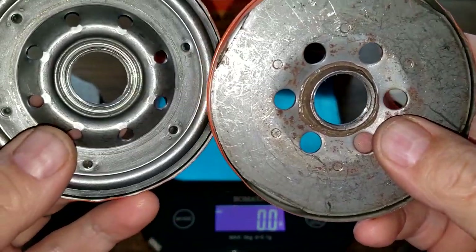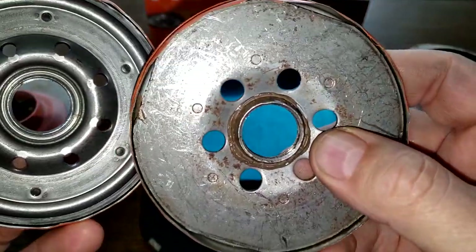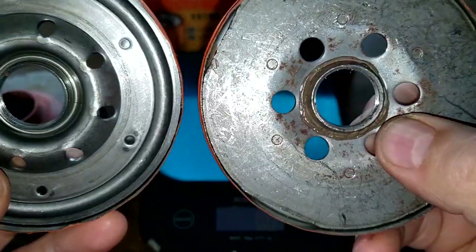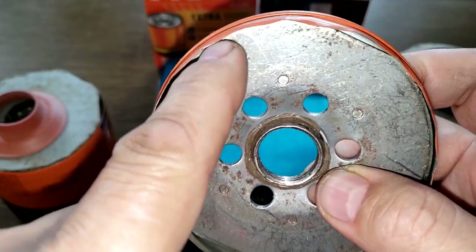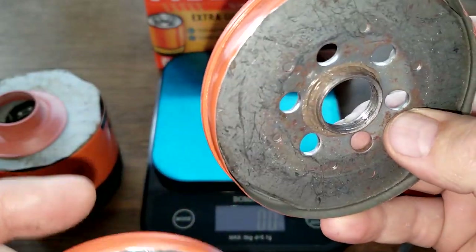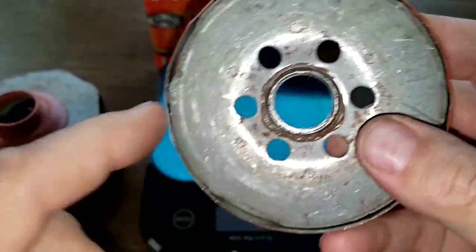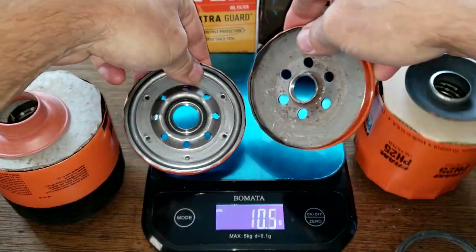The new Fram has more inlet holes, but the old Fram has bigger holes. They both have about the same number of grooves for threads. Interestingly, the inner circle isn't quite round — it's flat in several spots. It looks like they put two pieces together and spot welded it, but it looks like it would work fine.